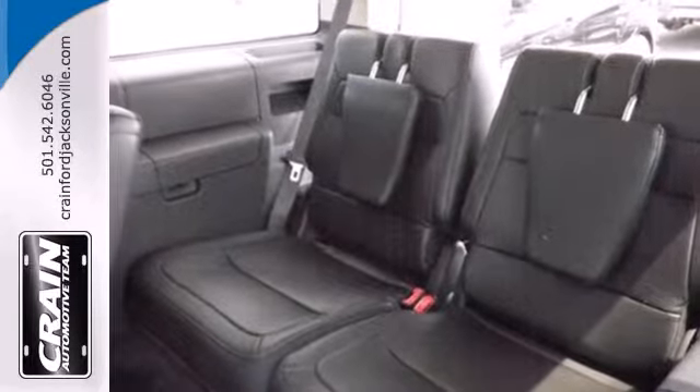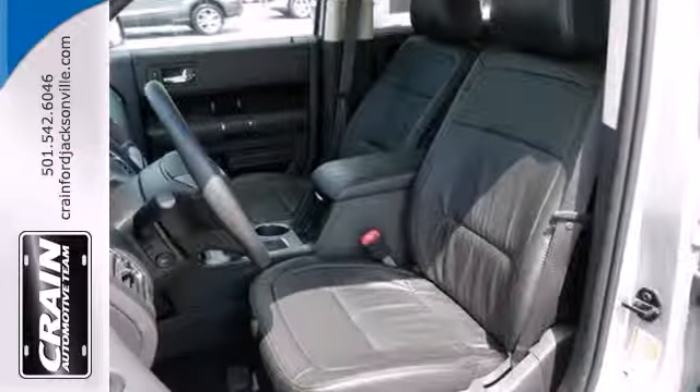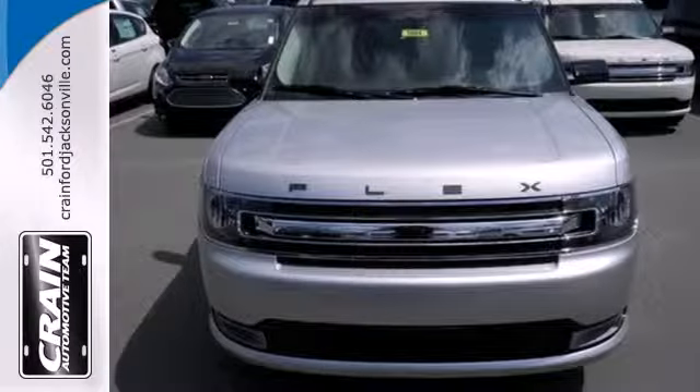Features include a CD player, a low tire pressure warning, and a handy parking aid system. This richly appointed crossover also has the convenience of power windows, locks and mirrors, fully automatic headlights, and speed control.